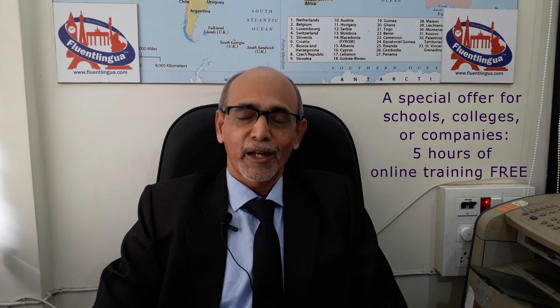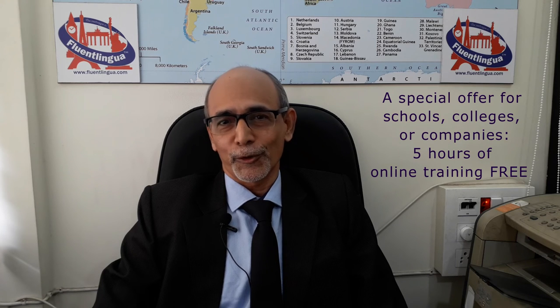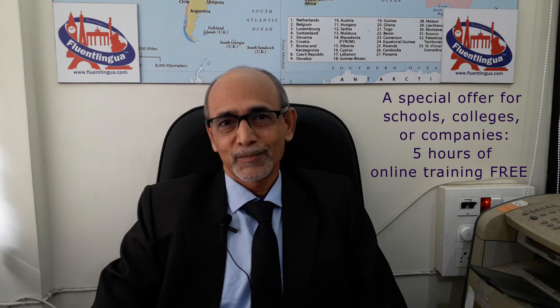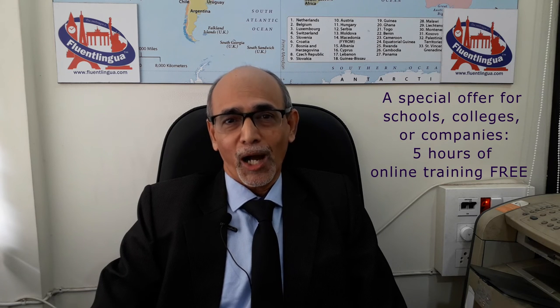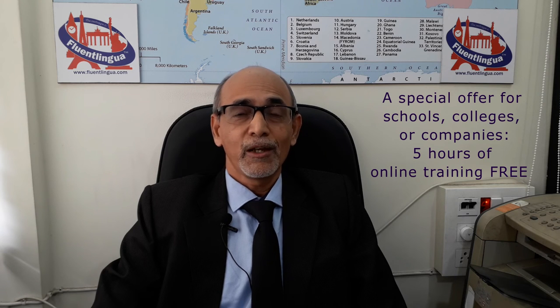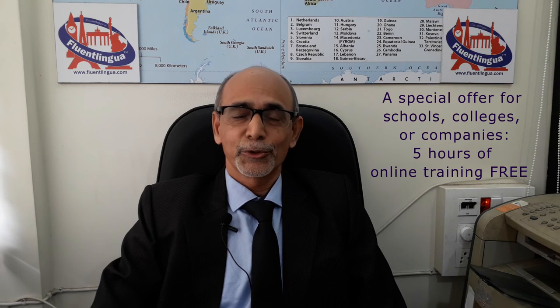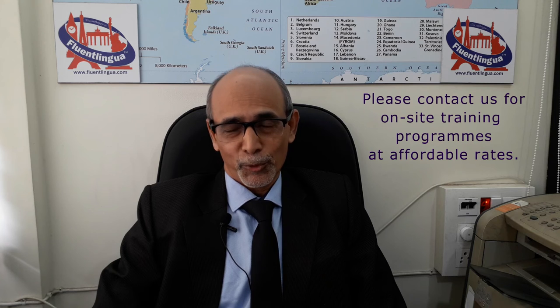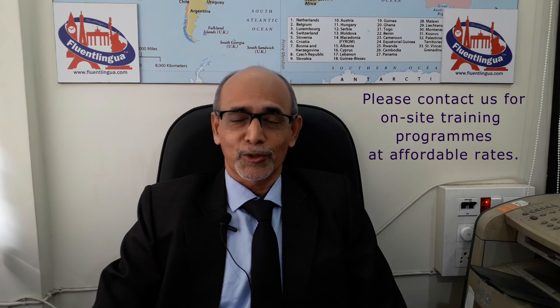By the way, if you are running an organization — a school, college, or a company — and if you want your students or employees to learn English, we have a special offer for you. If you buy more than a hundred workbooks of any level, we will provide five hours of online teaching absolutely free. We will train your trainers to use ELVA workbooks in the classroom. And if you want on-site training programs, you can contact us for that as well.